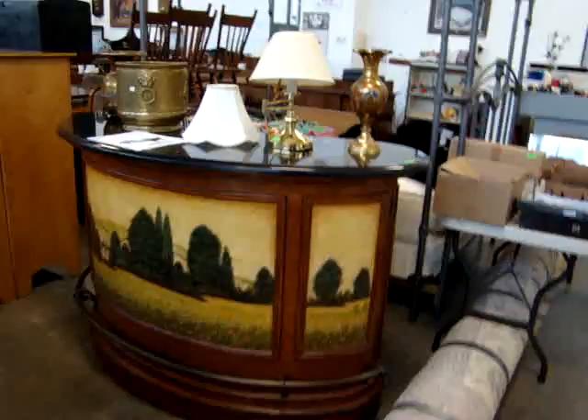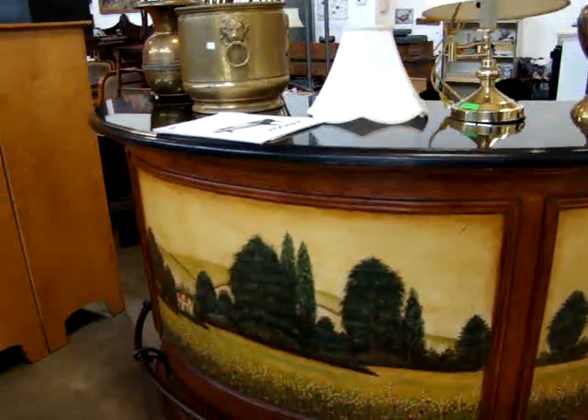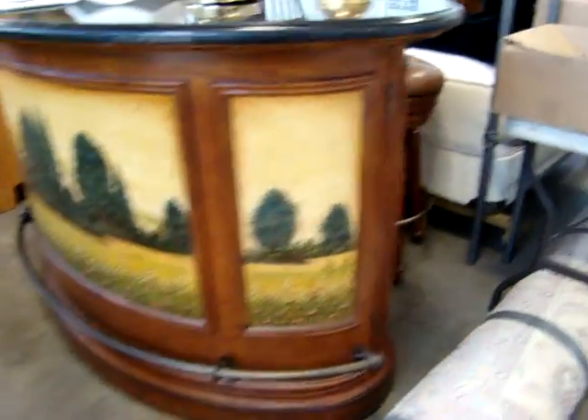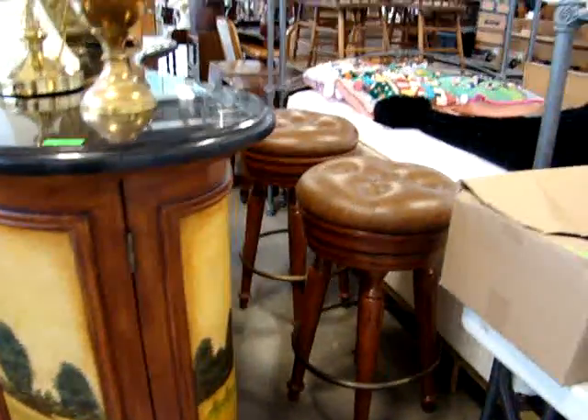Here we have an incredible design of bar. Look how thick the granite top is — very heavy. Look at the scenery painted around the front. It does come with two leather top bar stools.